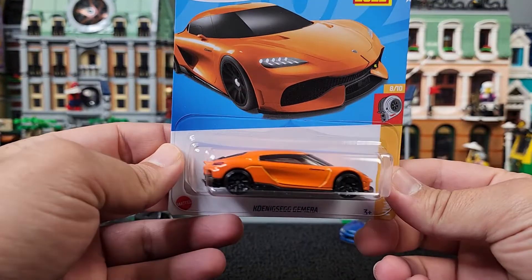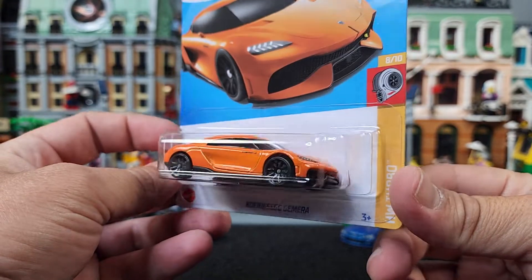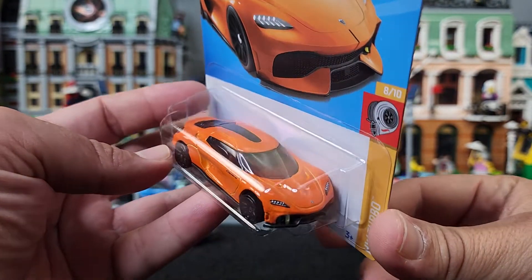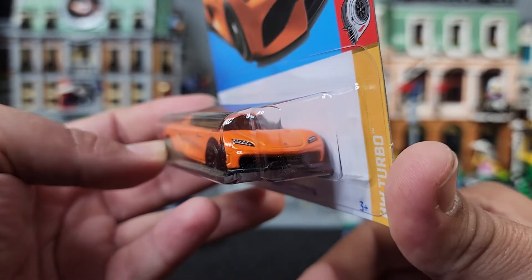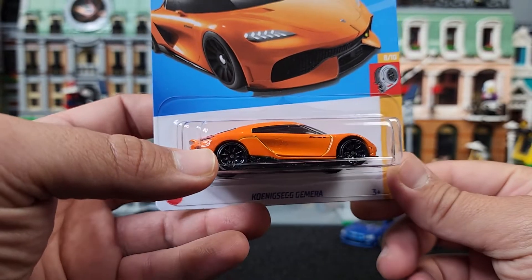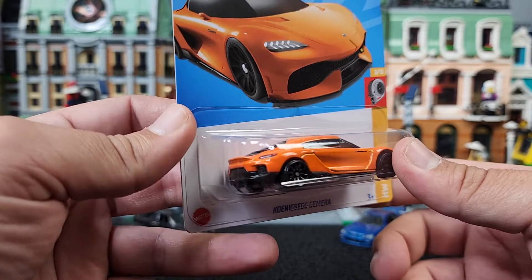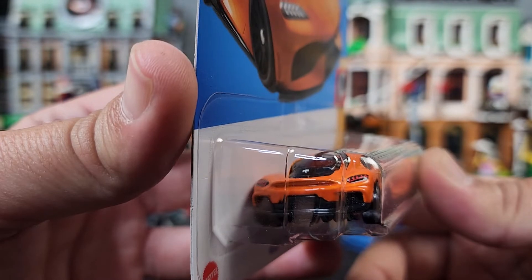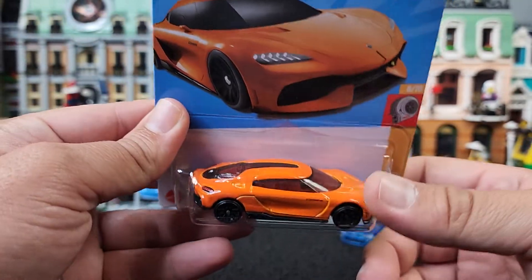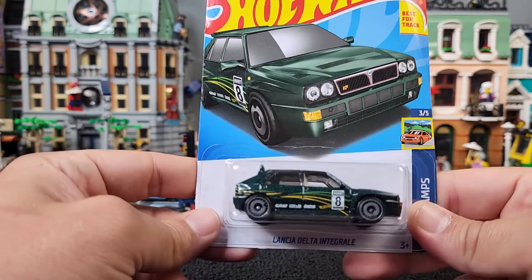And this one — come on. The Koenigsegg in orange? Look at that. At least this one we got some headlight detail, we got the logo on the hood right there. This is such a sick car. Gemera — whatever you pronounce it. Taillight details. Awesome. I love this color on this car. The last one was gray, which I'm a huge fan of that gray. That orange is really sick.